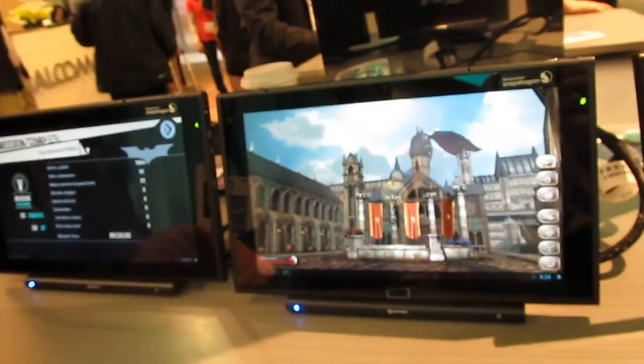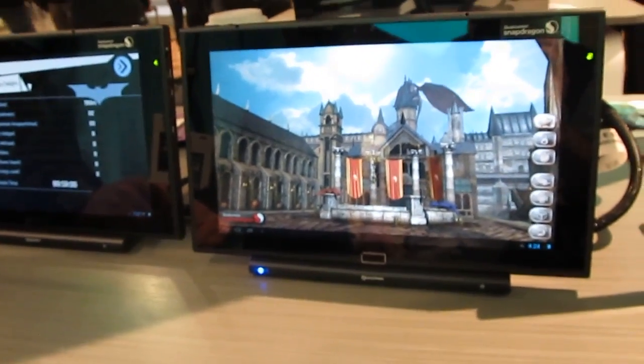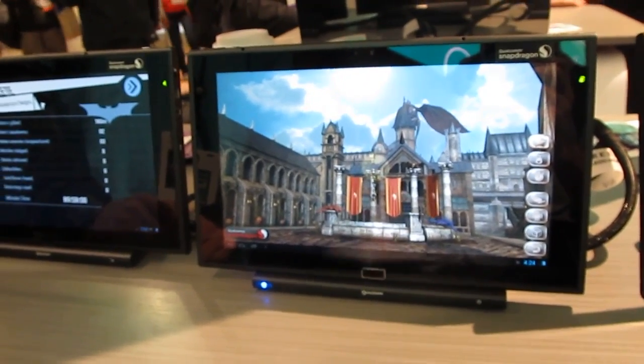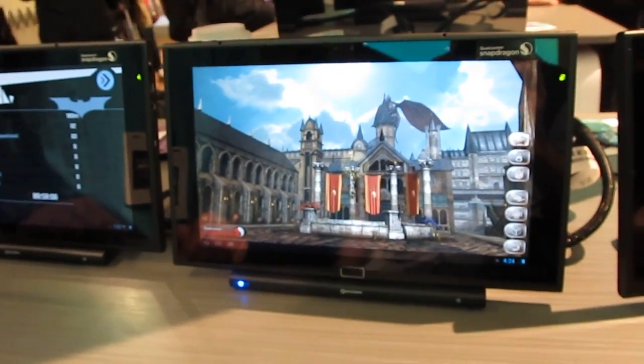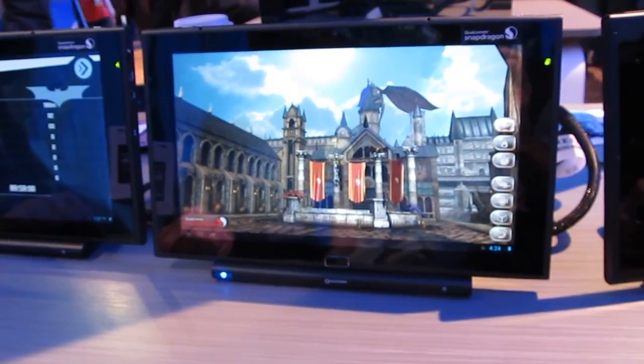Hi, this is Brad Linder with Liliputing, and we're here with Qualcomm taking a look at some demo systems with their new Qualcomm Snapdragon 800 series processor. It's going to be coming out in the first half of 2013. It's a quad core chip, runs up to 2.3 gigahertz.